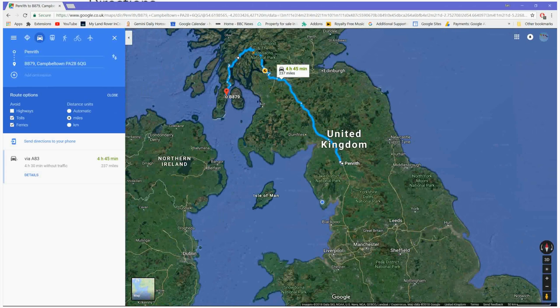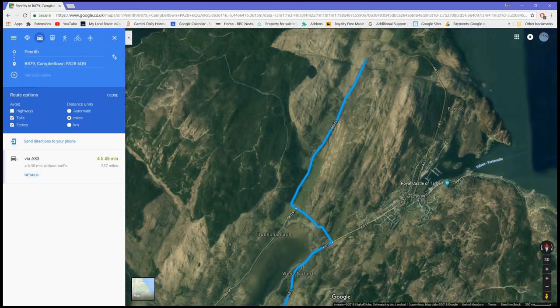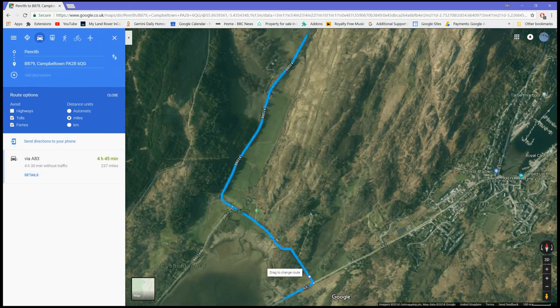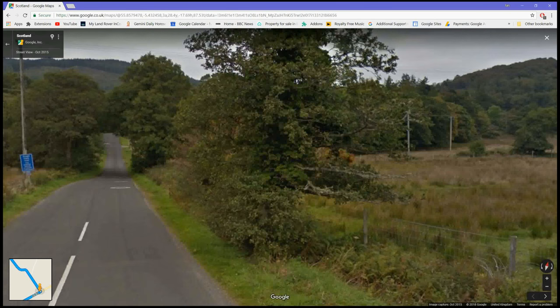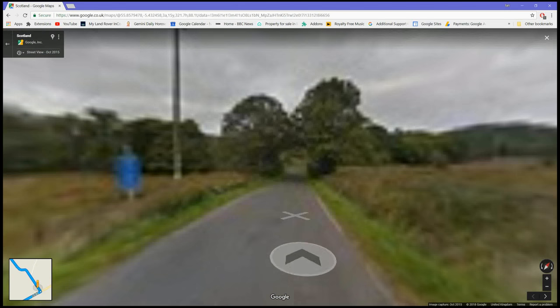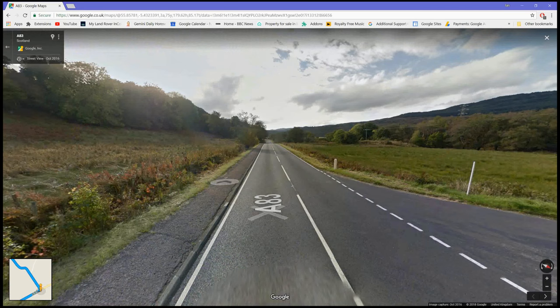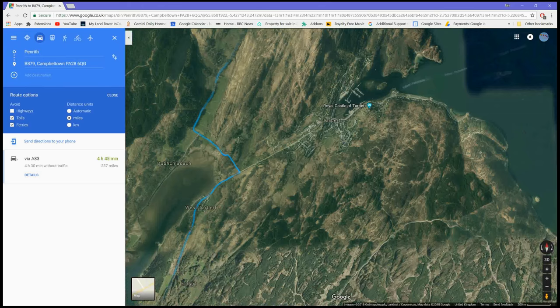I have entered a route from Penrith to Carradale Bay and I took off the ferry option, otherwise I would have ended up going by way of the Isle of Arran. We are being routed down the east side of the Kintyre Peninsula — a single track road not suitable for caravans. I've also noticed there is a problem here: the route is taking a shortcut off the A road because it thinks it's more economic and shorter, but it's a single track road unsuitable for large vehicles. I'm going to drop down onto the road on Google Maps to show you.